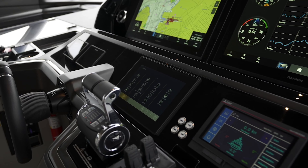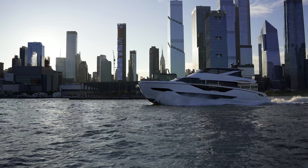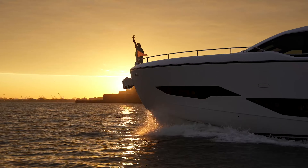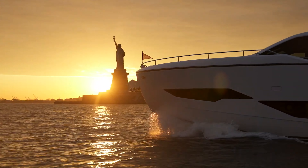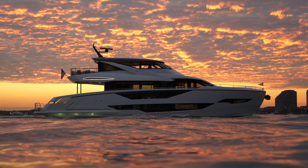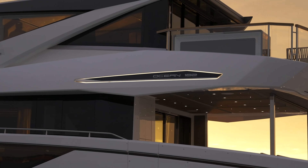Ladies and gentlemen, this Sunseeker isn't just another yacht — it's a vision of luxury, design, and innovation. It's about setting a new standard in seafaring opulence. To those who seek the pinnacle of luxury sailing, the future has a name: the Sunseeker 182 Ocean.